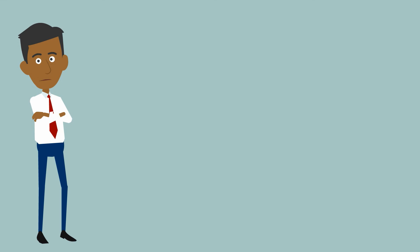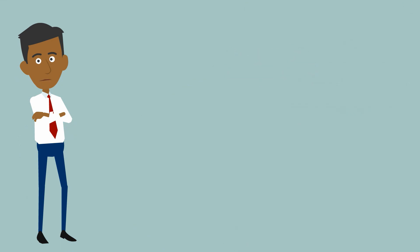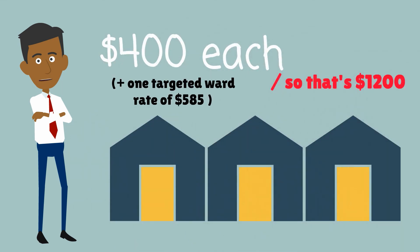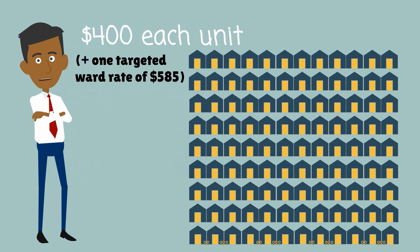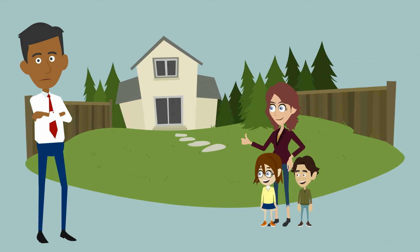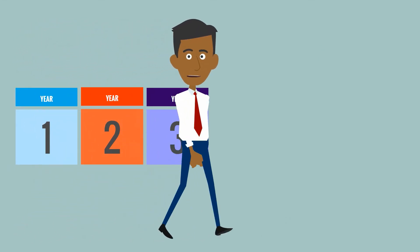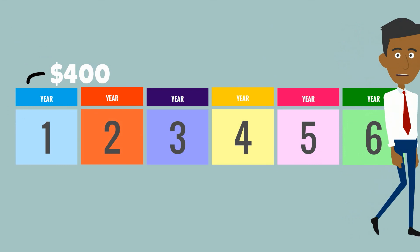So using the same properties as above, the changes would go like this. The property with one dwelling will pay a UAGC of $400. The property with three units would pay a UAGC of $400 for each unit, so that's $1,200. The property with 129 units would pay a UAGC of $400 per unit, so that's $51,600. We think this is much fairer — every household is paying its fair share. The new UAGC will be phased in over a six-year period, starting at $400 in year one and increasing to $715 by year six.